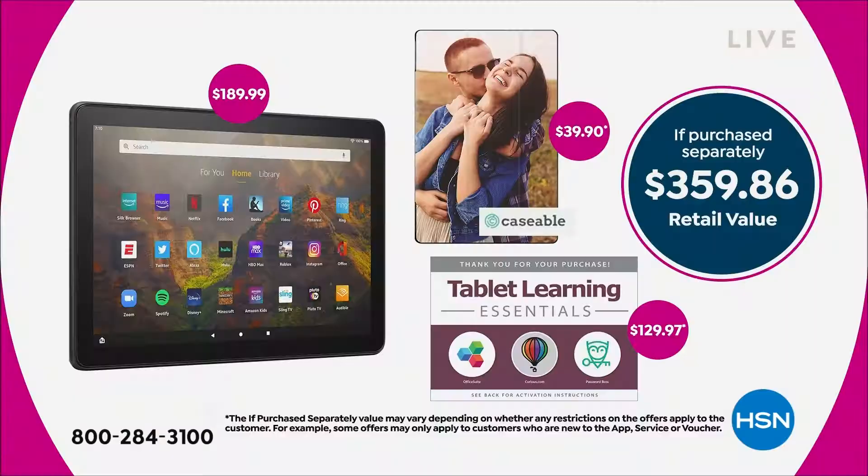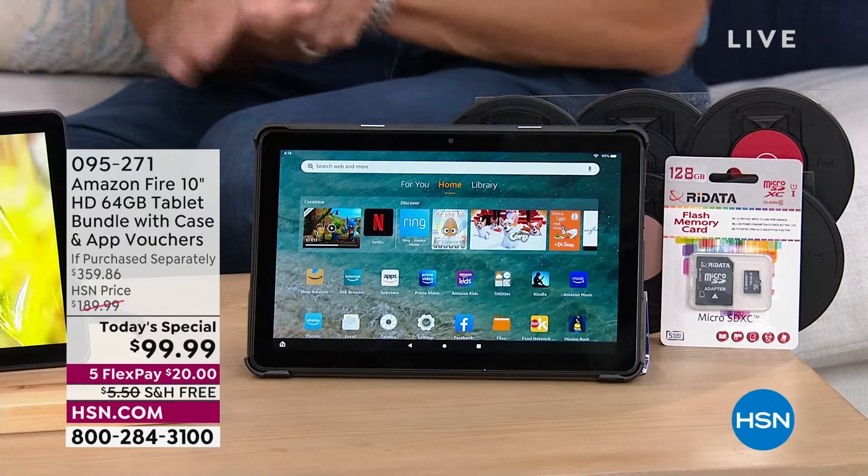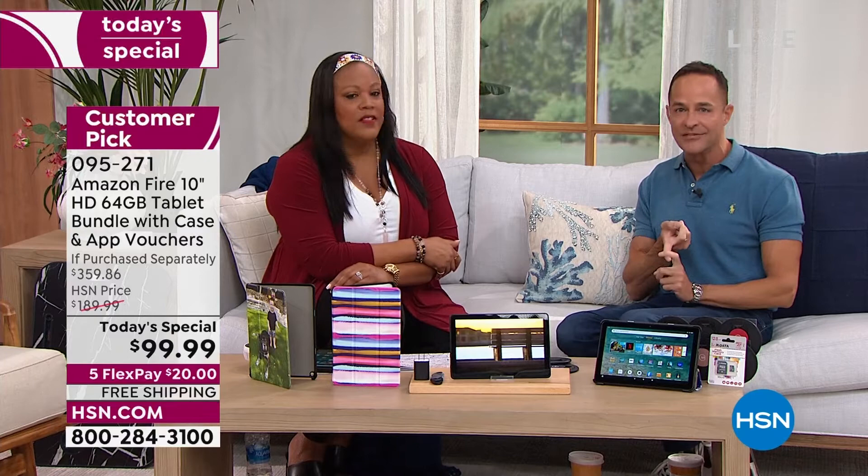Go to hsn.com and place your order. This is a $359.86 value — the tablet alone is $189.99 on Amazon. We're basically saving you $170 today because you're not only getting the Caseable voucher where you can customize your case, you're getting the home office tablet essentials voucher as well. That includes a membership to Curious.com, where there are thousands of different classes and great things to learn about, plus Office Suite Pro which allows you to create, edit, and view Microsoft Word, Excel, and PowerPoint-compatible documents. The Silk browser is awesome and fast online.